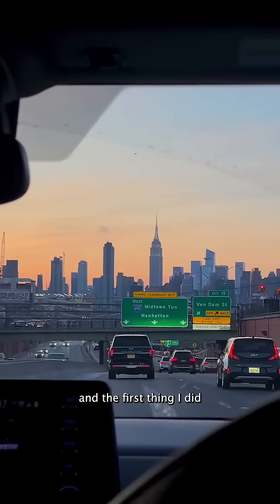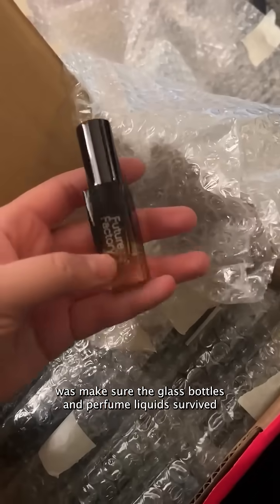Then I was on a flight to New York, and the first thing I did was make sure the glass bottles and perfume liquids survived — thankfully, they all did.